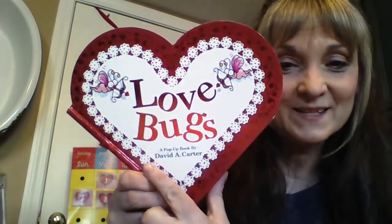Hi boys and girls. It's a short book today, but I think you're gonna like it. Love Bugs by David A. Carter. He's written a lot of books that we've read, hasn't he?